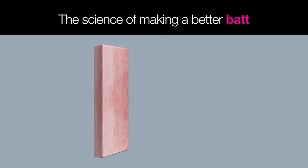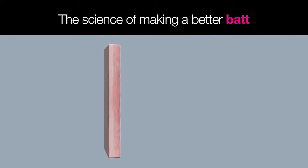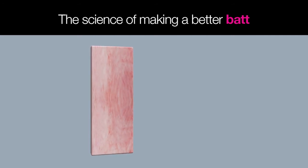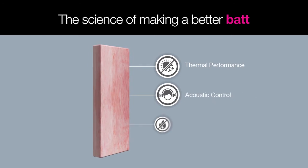The building code regulates the use of insulation, and glass wool is one of the most cost-effective and simplest ways of insulating a building. Insulation is used to protect the home and its occupants from thermal loads, noise, and fire.